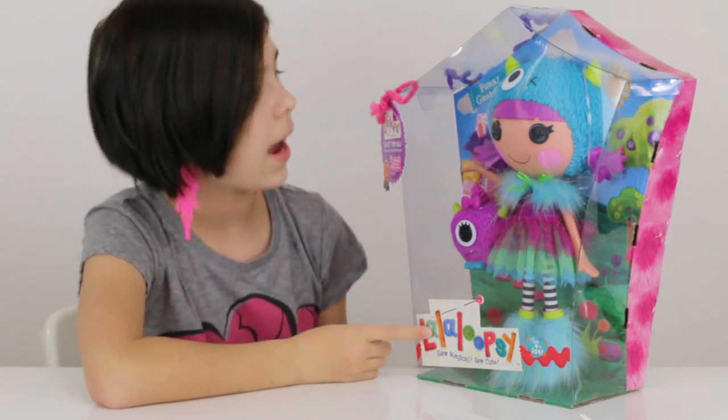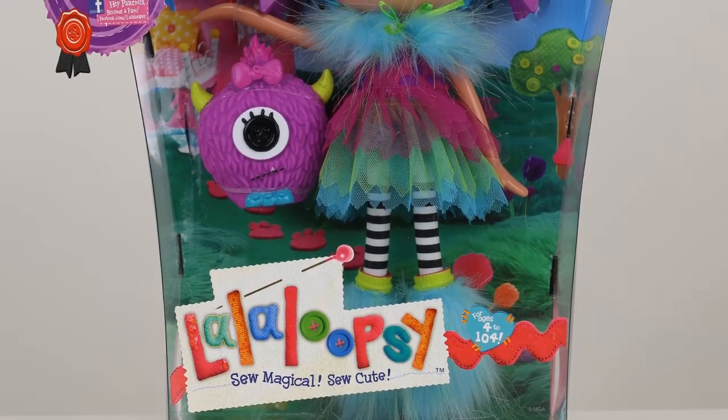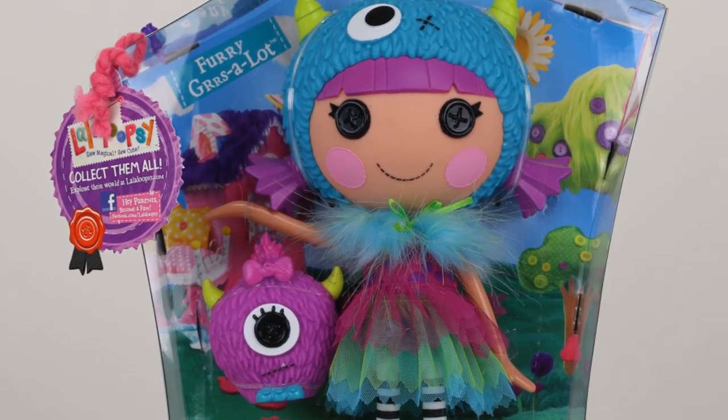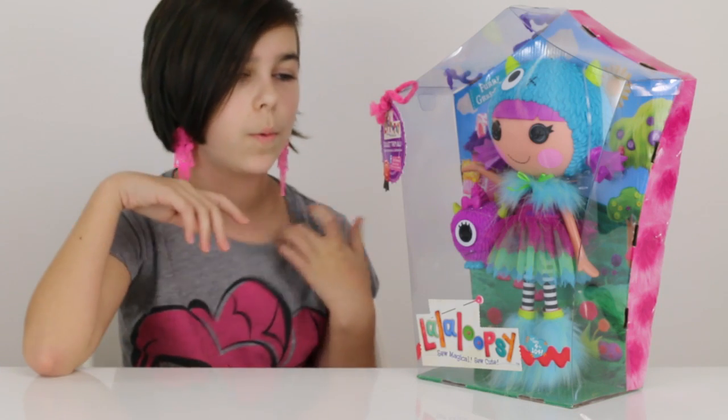Anyway, we have here Furry Gurzelot and I saw her at Toys R Us, so yes you can find them there — that's where I got her. She's so cute. There were a few options and it was really hard to choose, but I chose her because she just looks really adorable.